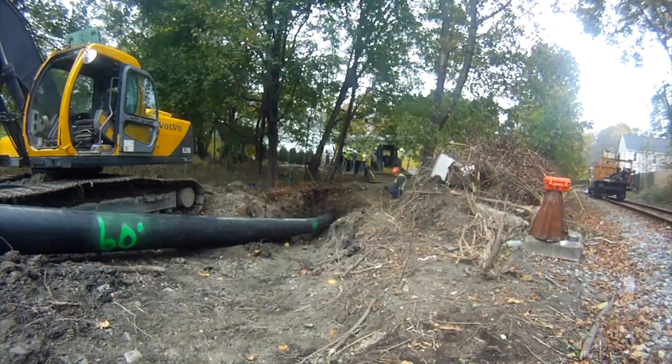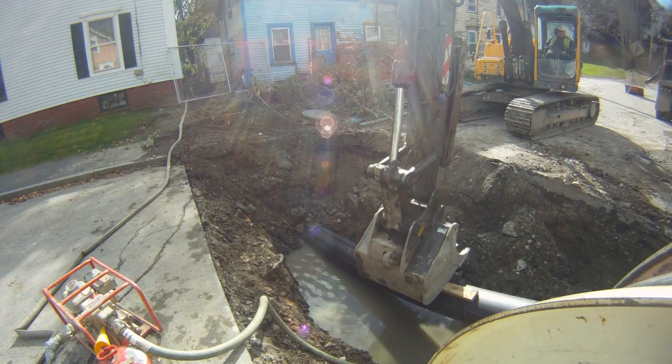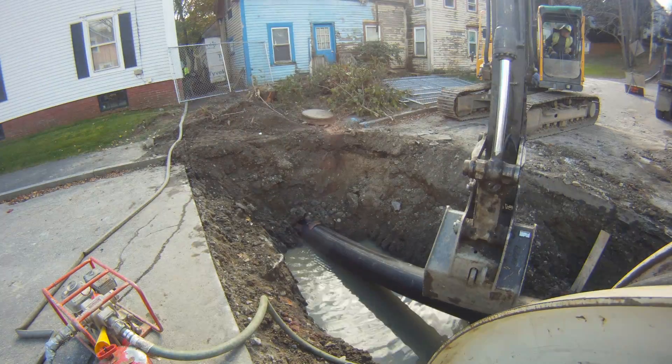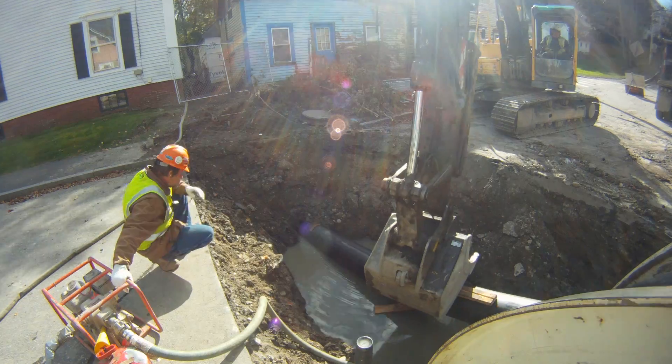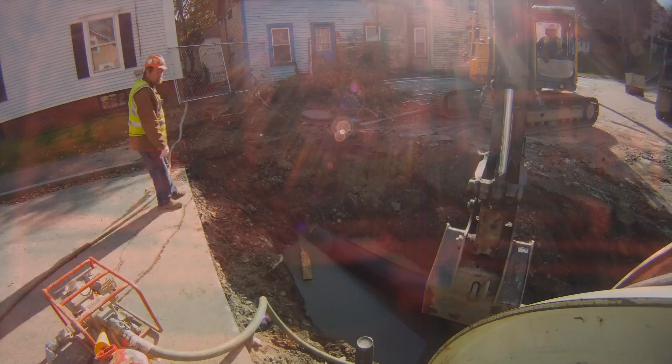The pipe bursting method results in an existing pipe being replaced with a new factory manufactured pipe in the same location that will have the same or larger inner diameter. The Tedberry Company has installed hundreds of thousands of feet of pipe by pipe bursting of both water and sewer systems, ranging in size from 2 inch to 36 inch and throughout New England.